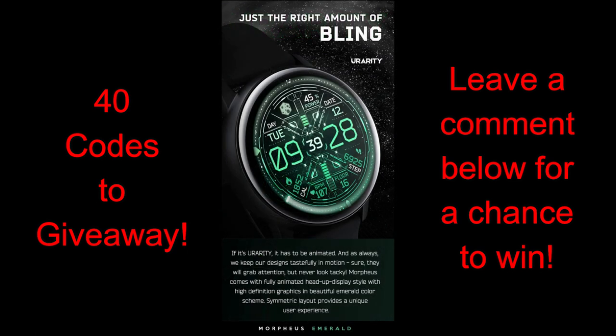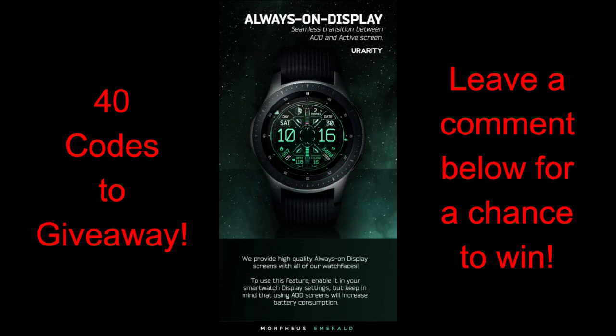I also have 40 codes to give away this time, so make sure you leave a comment below for a chance to win one, because anytime you can add an animated and paid watch face to your collection is a good day.